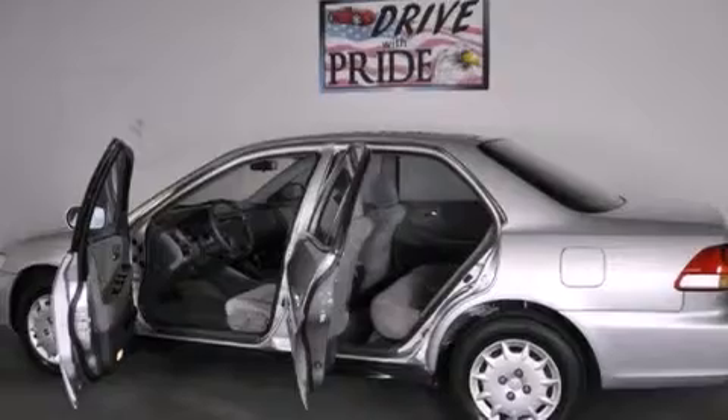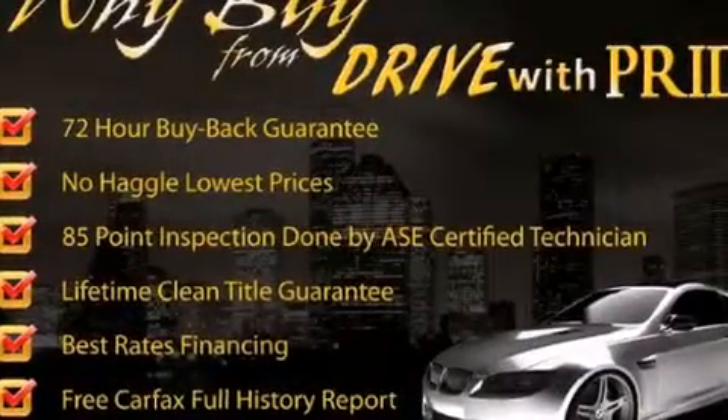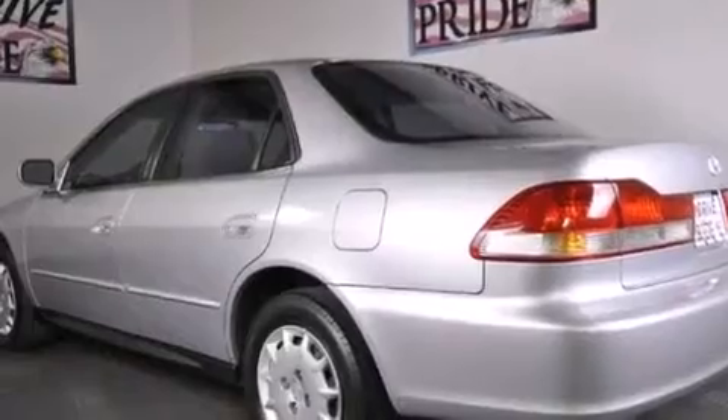Features include a double wishbone independent front suspension, cruise control, full power accessories, side curtain airbags, child seat safety anchors, a rear window defroster, and air conditioning.